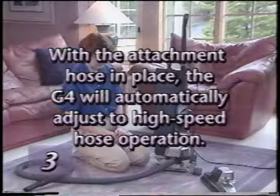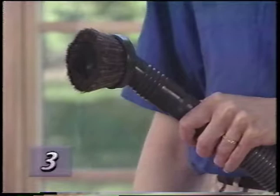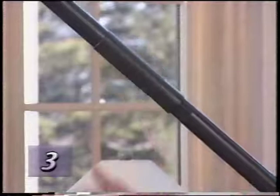To attach any of the tools to the hose, push lightly while twisting the smaller end of the hose into the tool. One or two extension tubes can be attached to the end of the hose to extend your reach and efficiently use various attachments.